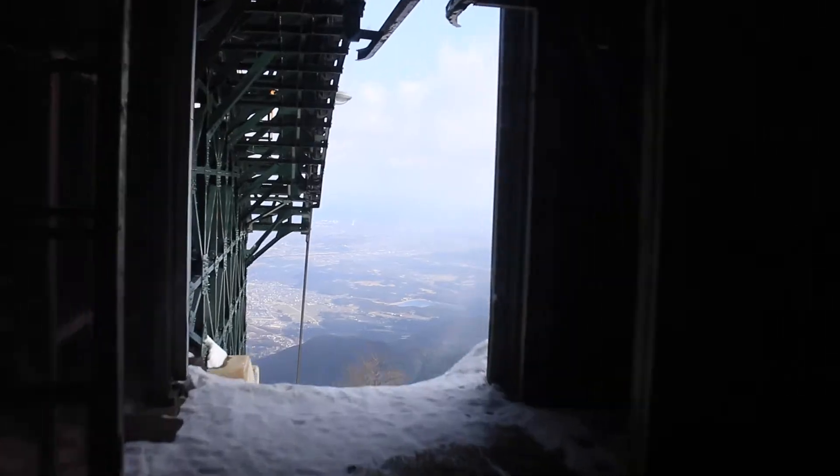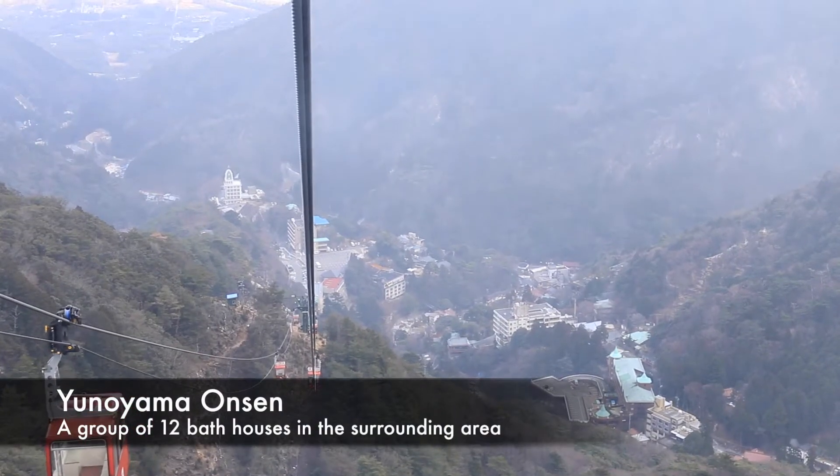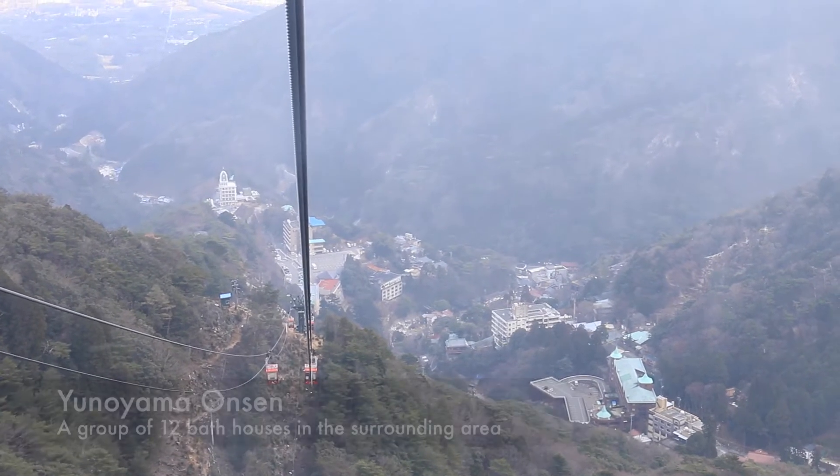As you head back down the mountain, make sure to take the opportunity to relax at one of the many onsen in the town below. Some might say that a soothing bath is the perfect end to a day on the mountain.